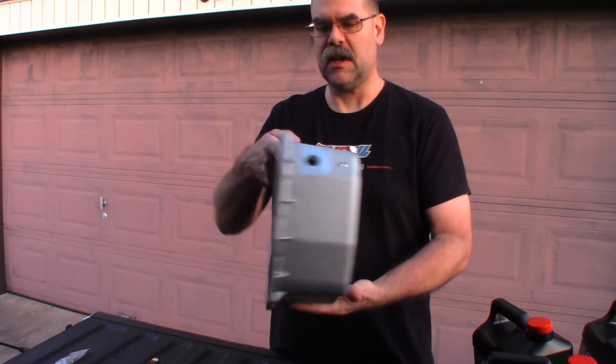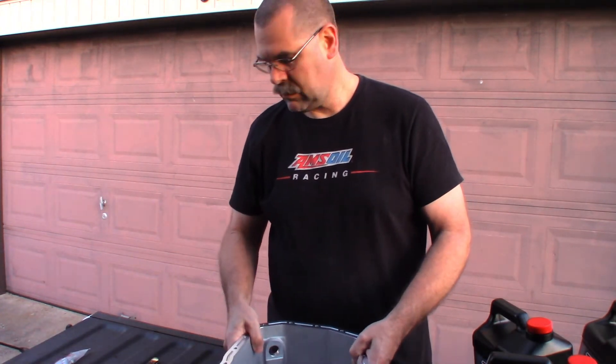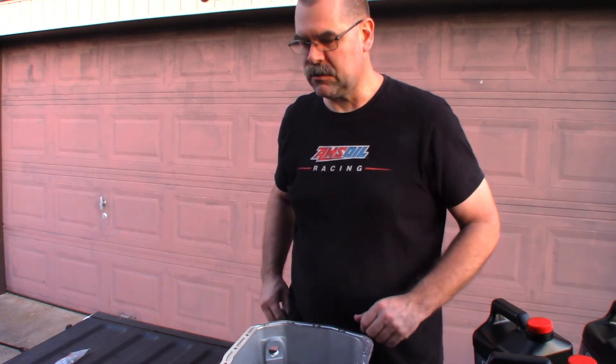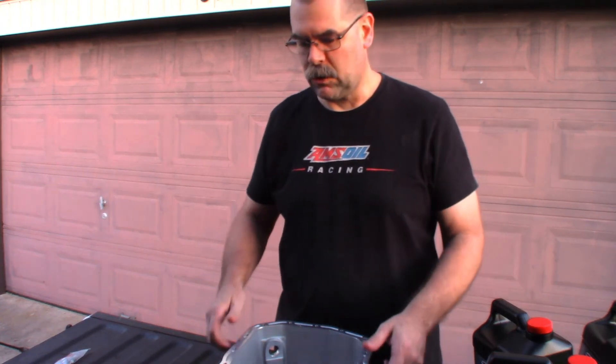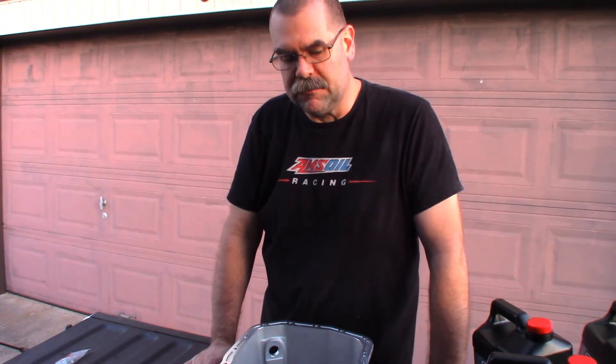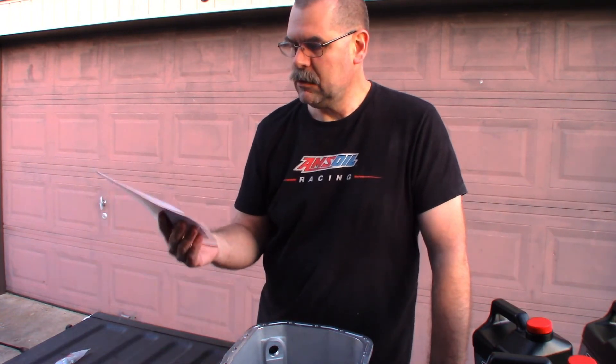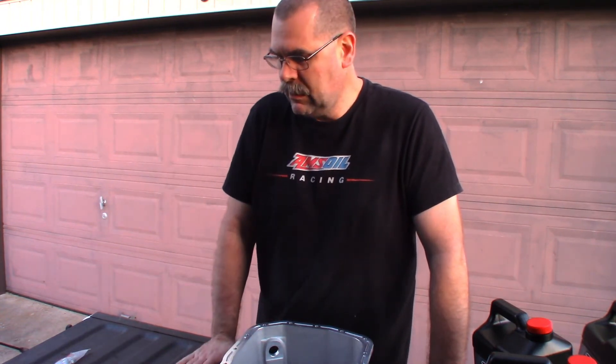I'm excited to do this install. I've got some work coming up so I won't be able to do it this week — hopefully in a couple weeks I'll get this guy installed. I'll shoot a video of it for you guys and show you how it's done. It looks pretty straightforward and easy from other stuff I've seen. Hopefully I've got some instructions in here.